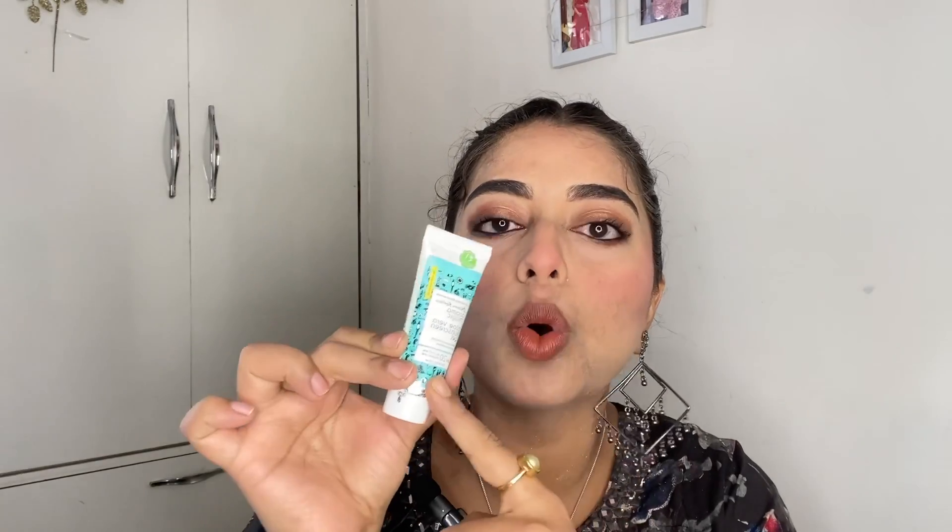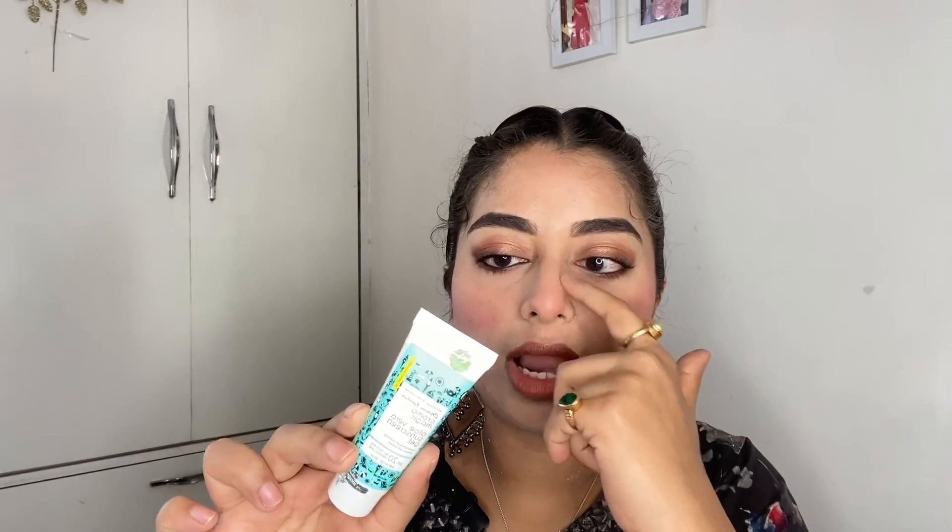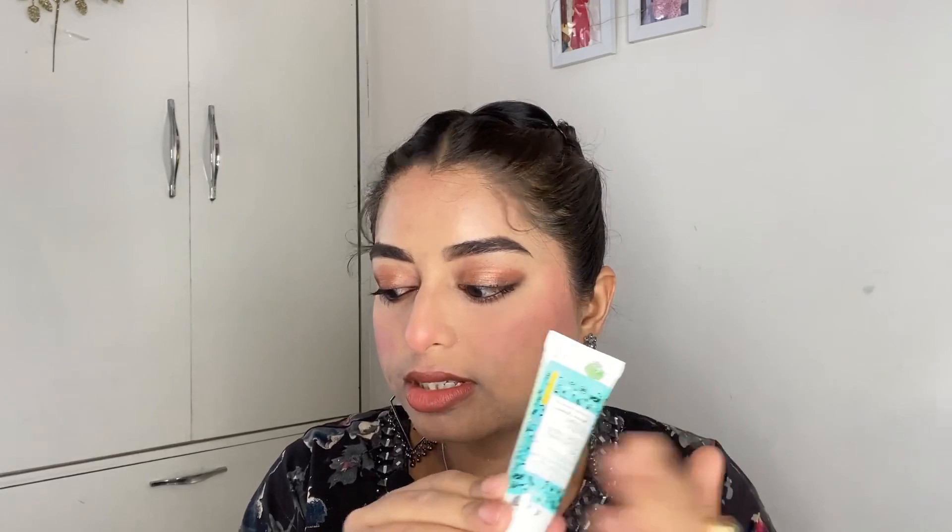Now for my honest reviews — the overall look was a mix of average and impressive products. Starting with the Aroma Magic aloe vera gel sunscreen: it's okay, but the rubber-like texture peeling from my skin was a drawback. I'd rate it 2.5 out of 5 — average.